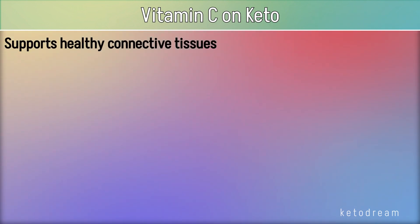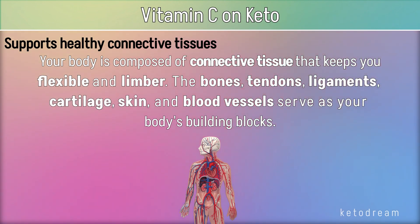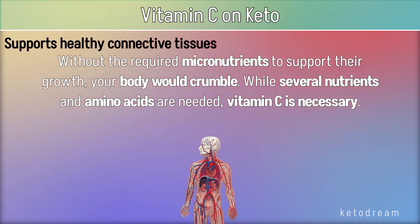Vitamin C supports healthy connective tissues. Your body is composed of connective tissue that keeps you flexible and limber. The bones, tendons, ligaments, cartilage, skin, and blood vessels serve as your body's building blocks. Without the required micronutrients to support their growth, your body would crumble. While several nutrients and amino acids are needed, vitamin C is necessary.